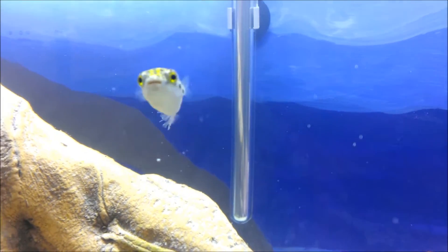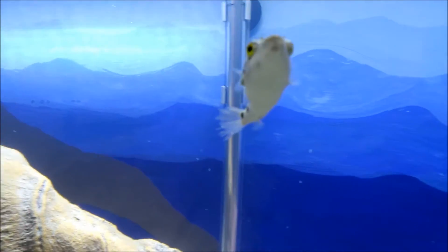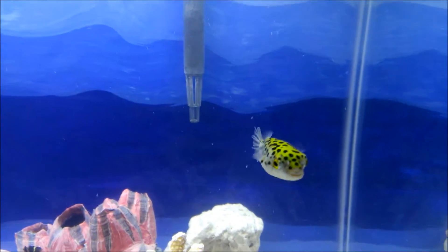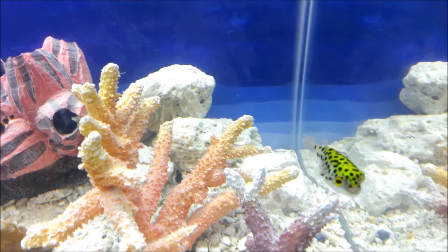Aperture Science. We do what we must, because we can. For the good of all of us, except the ones who are dead.